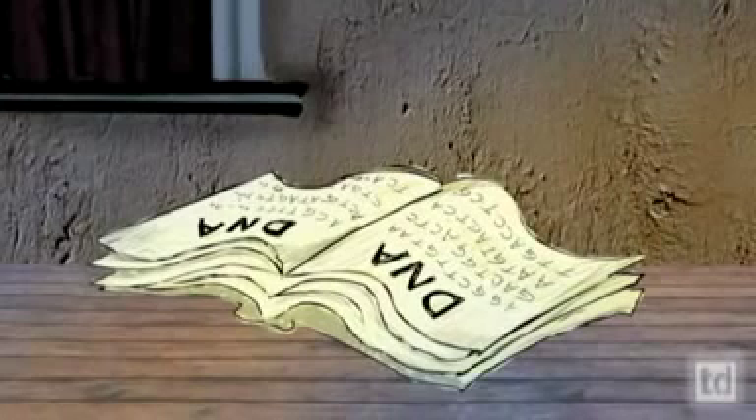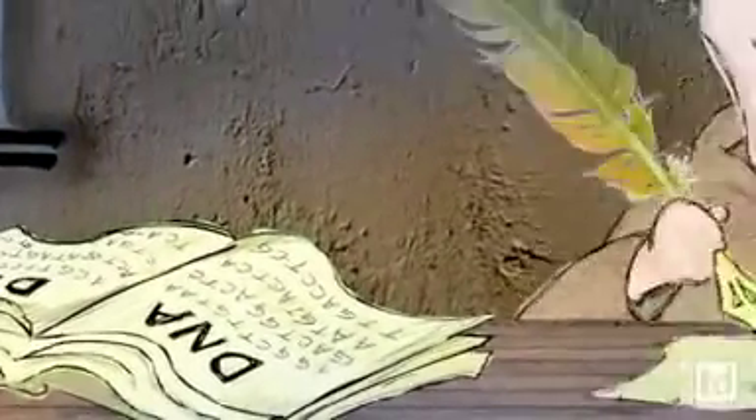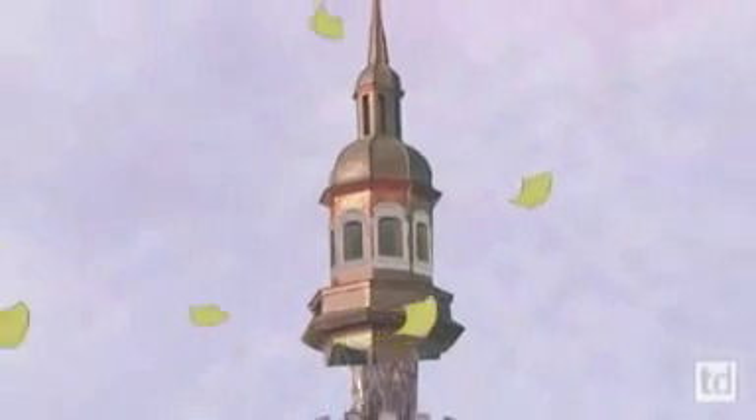DNA never leaves the nucleus. You ever meet one of those mean librarians — the special reserve section? You can copy it, but you can't take the book because somebody else might need it. So if DNA is locked in the nucleus, how do we get the information out to build our creature? That scribe copying recipes out of the cookbook and throwing them out the window — out to the cytoplasm that makes up most of the cell — all those recipes floating through the air: they are RNA.